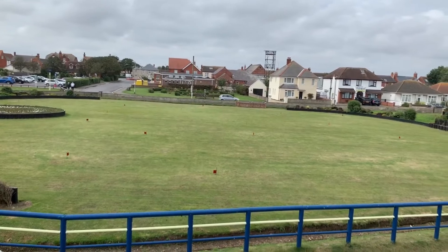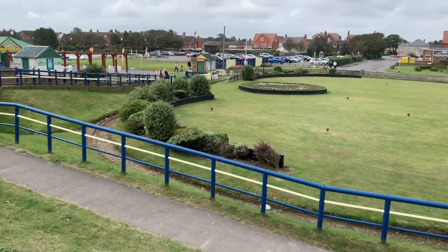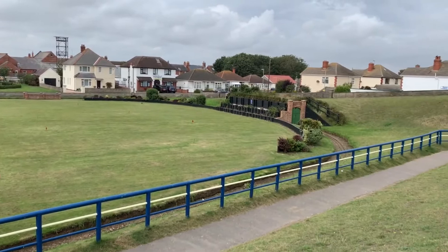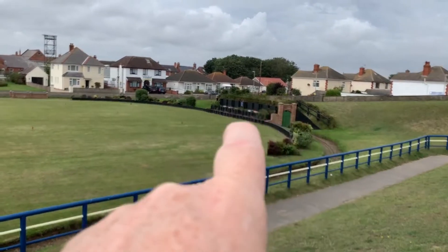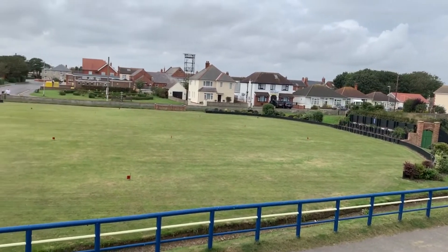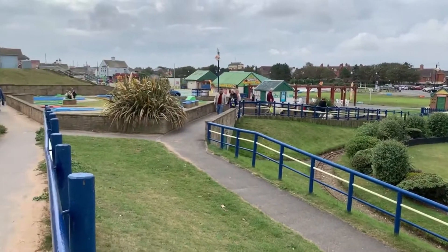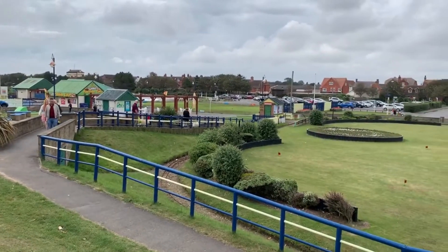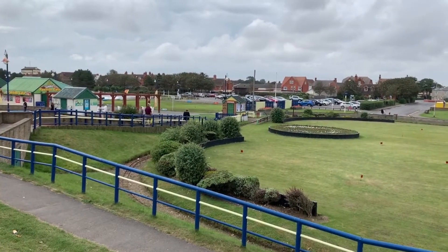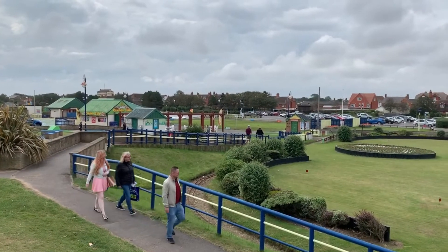So this little bit here — there's a putting green in the middle, and all the way around the outside there's a little train track. Inside here is normally where they keep the train, but it's definitely not running because it's not out. Usually it just takes you around — it's alright for kids. Over here we've got crazy golf, and there's bowls where you can play crown green bowling. Then off in the distance there's a boating lake, which is where we're heading to see if we can get on a boat.